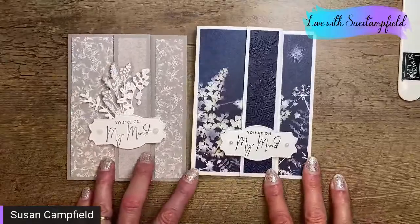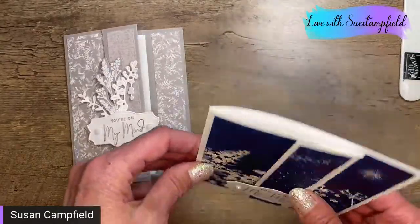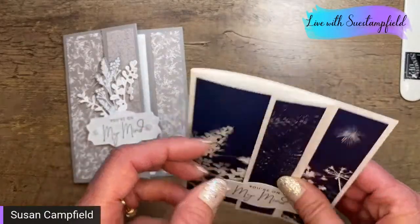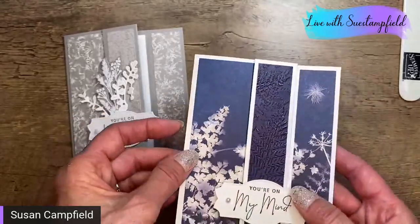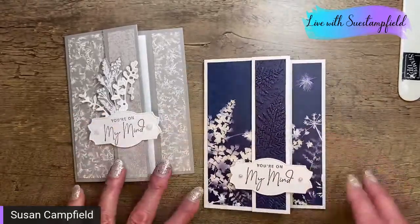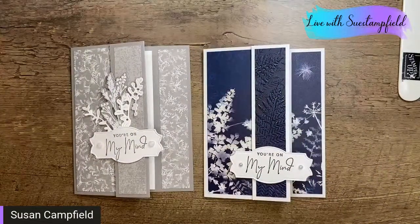Wow, that was a really quick and easy card — that's what I love about this fold. It's a fun fold but it's super easy. It just has that little bit of dimension because one side is popped up with dimensionals, giving it a nice shadow effect. I'm going to flip my camera around. Yay! Thanks so much for joining me. Thanks for your input on the card — I think we did a good job and came up with some fun ideas.